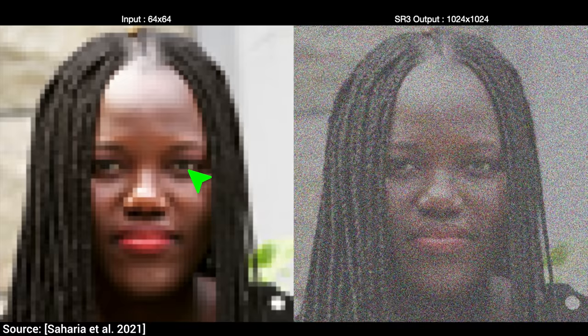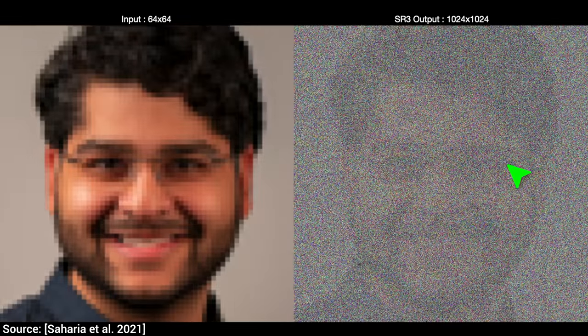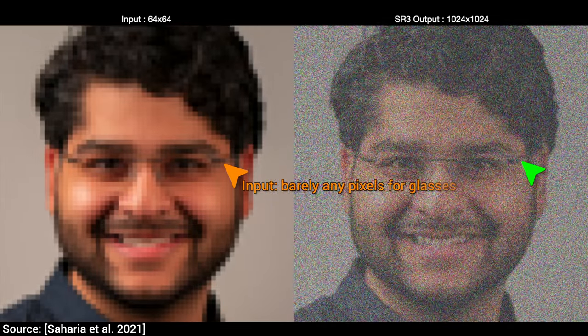In each case, in goes a really coarse input image where we get so little information — the eye color is often given by only a couple of pixels — and we get a really crisp and believable output. What's more, it can even deal with glasses too.